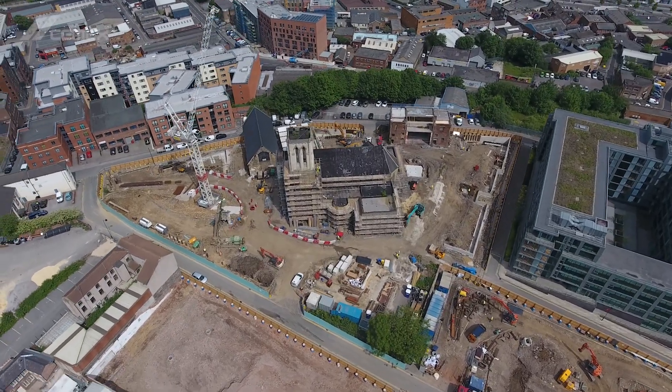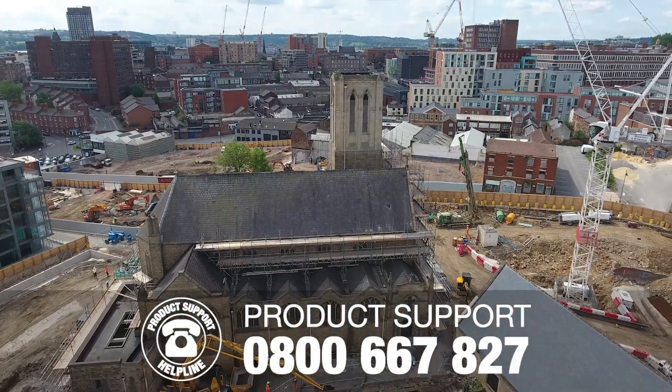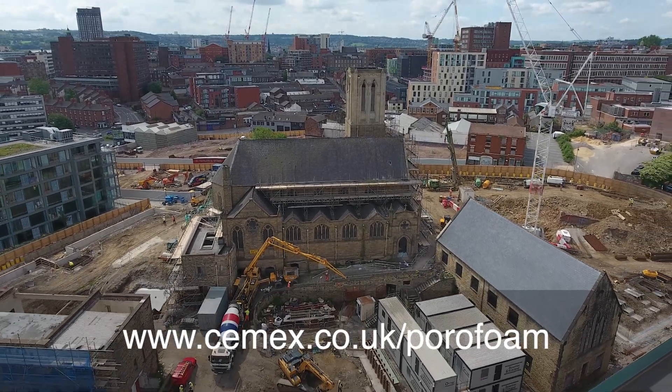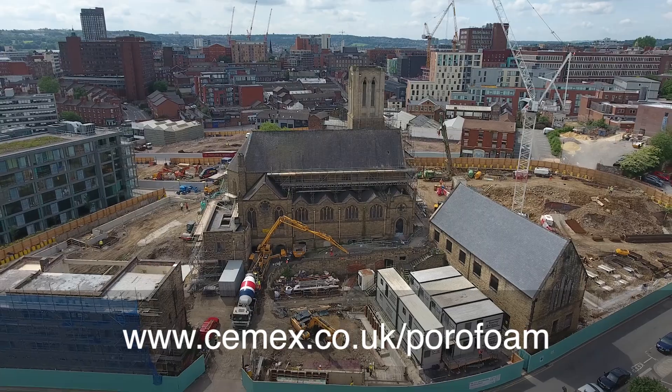If you want to know more about PoraFoam, why not contact our Product Support Helpline on 0800 667827, or visit cemex.co.uk/PoraFoam.